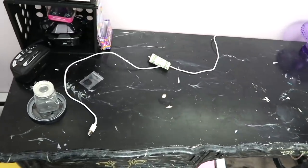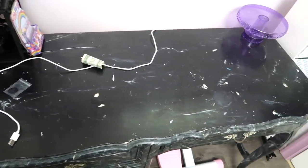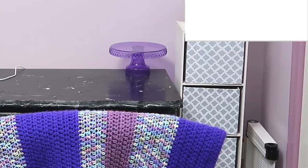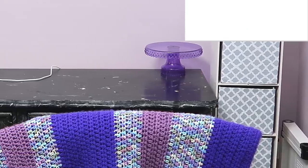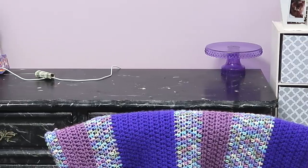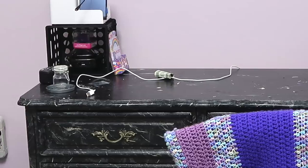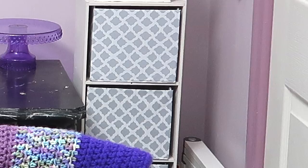Below that, we have my actual desk. This was my mom's desk when she was a kid, and then it was my cousin's desk, and then my cousin painted it black and white, and I've had it since about 7th grade. It has a hutch that goes with it, but the hutch is really tall and it would block the window, so I don't have it in here right now.